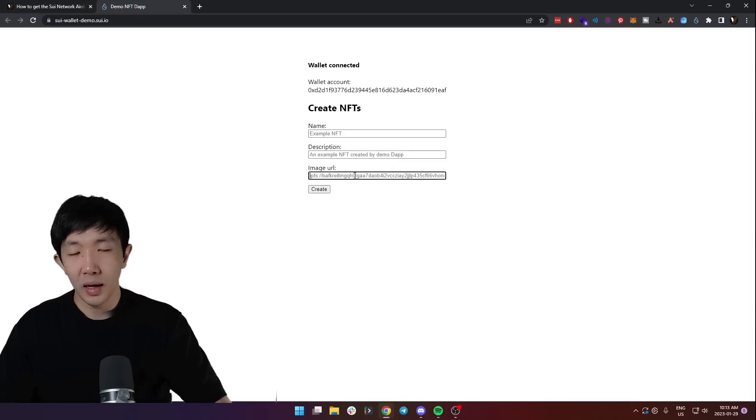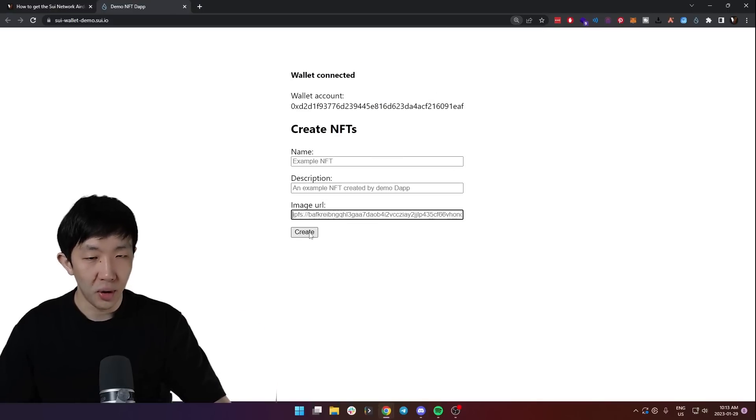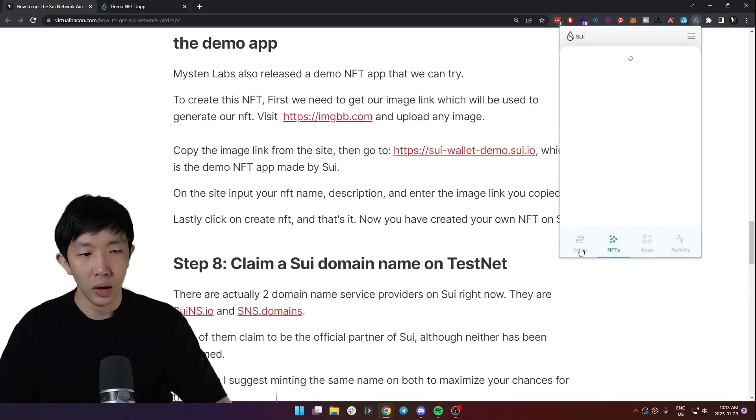You can see this site is very simple — you give it a name, description, and then paste the image URL from earlier, and click 'Create'. This will create a new NFT collection specifically for you. Once you do this you're done, and you should be able to see the same NFT on your wallet's NFT page.